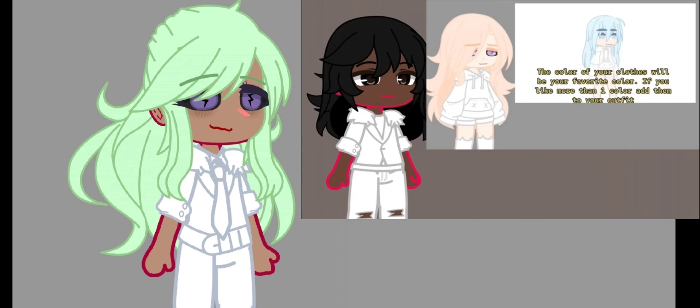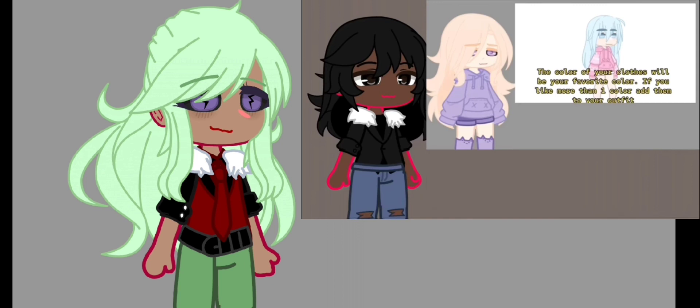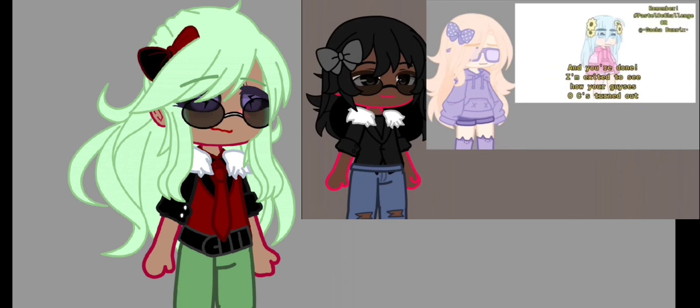The color of your clothes will be your favorite color. If you like more than one color, add it to your outfit. If you're left-handed, your OC has flowers in their hair. If you're right-handed, your OC is wearing a bow and glasses of your choice. Lastly, if you are ambidextrous and can write or draw with both hands, your OC will have wings of your choice. And you're done — I'm excited to see how your OCs turned out.